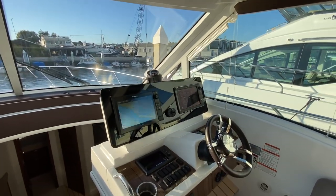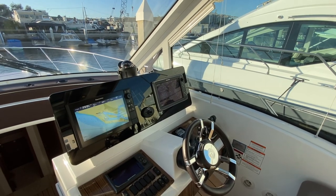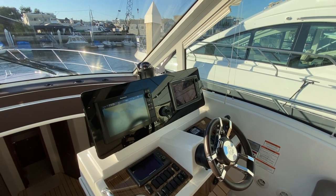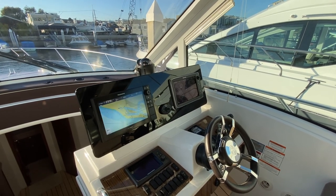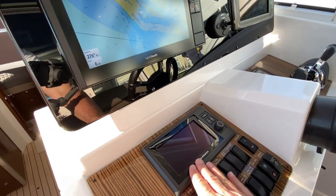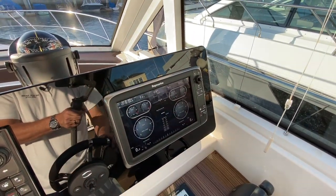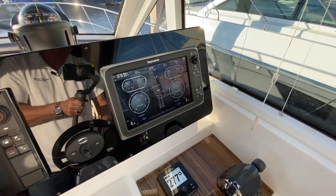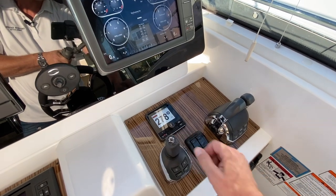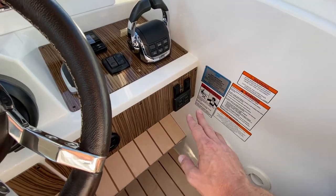Across the way, we have our helm. We have two Raymarine screens here of different vintages — this one would have been the original, and when the boat came here in 2018 they added another screen to the port hand side and a quantum radar up top. All of your switches are easy to read and easy to operate. Here's your Volvo Pinta display for gauges, but engine information is also displayed on the Raymarine screen. We have a Raymarine Autopilot, Volvo Smart Throttles, a joystick for docking, trim tabs, and your ignitions just here.